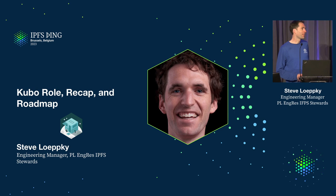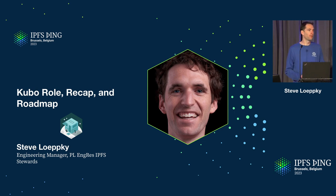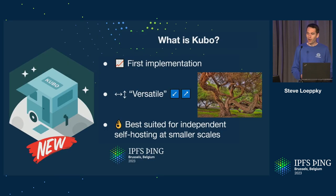Hello, I'm Steve Lepke. I'm one of the engineering managers with the Protocol Labs Engineering Research Group and get to work with our IPFS team. I'll be kicking us off here in the implementation track, talking about Kubo. Kubo is IPFS's first implementation. It was also the main implementation for many years and as a result has grown with the IPFS project, bent and contorted to meet various needs. Stepping back, I believe Kubo is really best suited for the independent self-hoster.